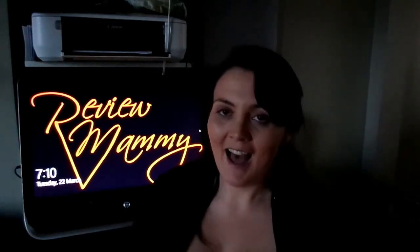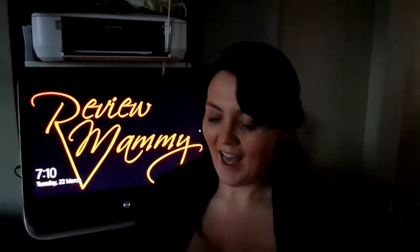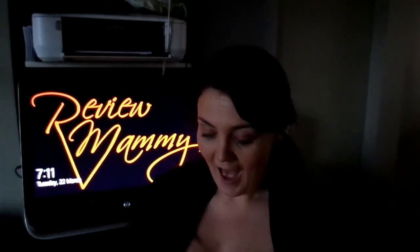Hey everybody, Anthony here with Review Mommy, and today I've got a new subscription — it's called the Little Bear Book Club. It's really cute. It's not currently available in Canada but will be at a future date; it is available in the US right now. This particular one I'm going to unbox today is the board book subscription and it costs $16.99 per month. I love giving my son books and he loves them too — he was introduced to them at a very young age — so I can't wait to see what's inside. Let's unbox!